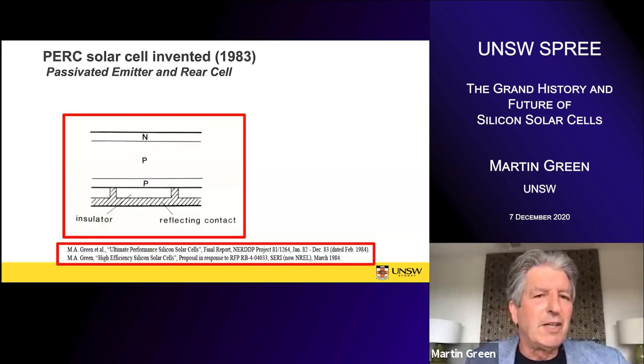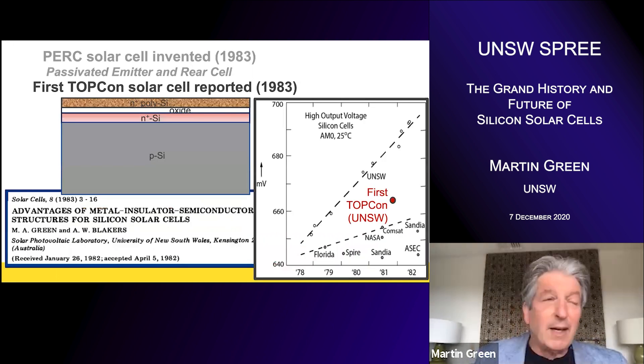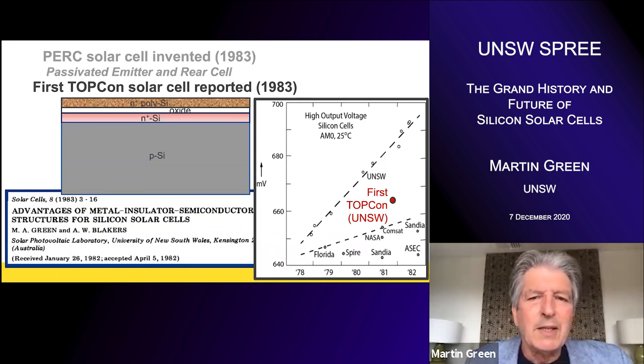Tunneling oxide type devices ensure maximum passivation right along the surface. 1983 was also the year I personally invented the PERC cell. This is my first drawing of a PERC, included in reports I wrote at the end of 1983, and as we'll see the PERC has gone on to become a major player in the industry. Also the same year, we reported the first TOPCon solar cell — tunneling oxide polycrystalline contact cell — and got quite good results, setting a world record for voltage using that approach.